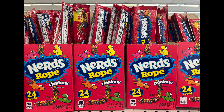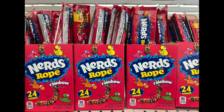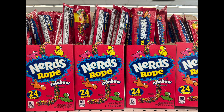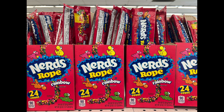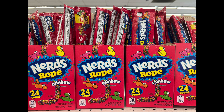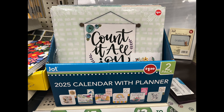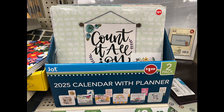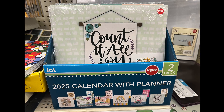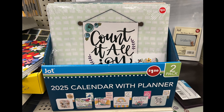Who loves Nerds? We have Nerds Candy Rope, rainbow, 24-count. I think it's individually packaged and there are 24 in the whole box. If you love Nerds, go and get it. And I'm not sure I've shown this set of calendars — this is a calendar with planner, a two-pack. It has a regular calendar and then a small planner that goes along with it. You can pause it and take a better look at it.